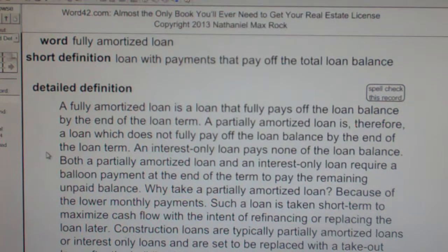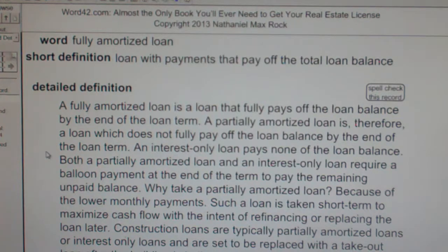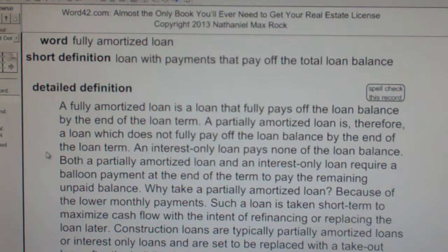A partially amortized loan is, therefore, a loan which does not fully pay off the loan balance by the end of the loan term. An interest-only loan pays none of the loan balance. Both a partially amortized loan and an interest-only loan require a balloon payment at the end of the term to pay the remaining unpaid balance.